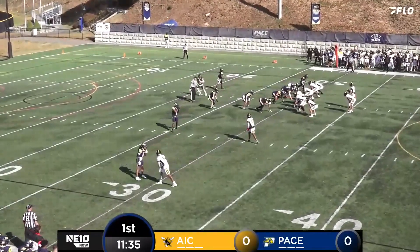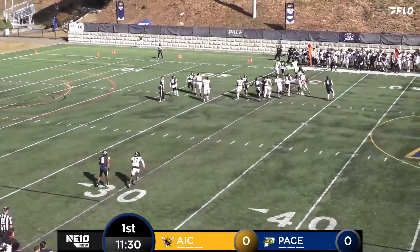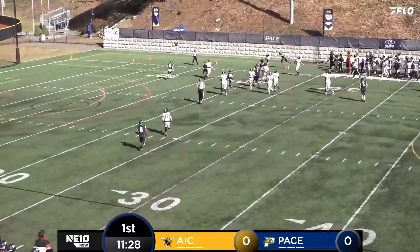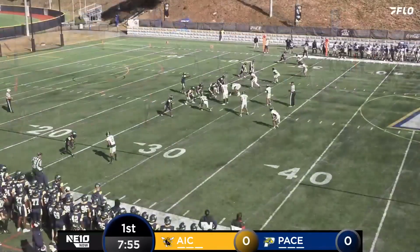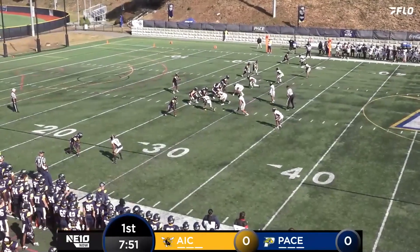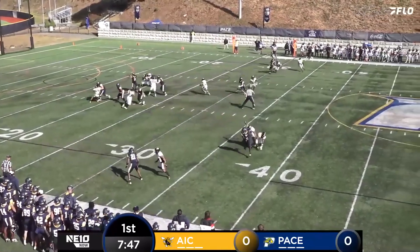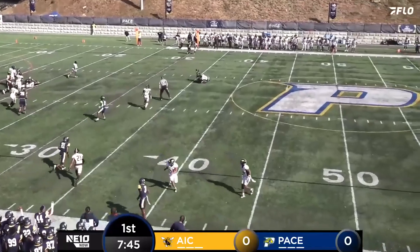They have only converted 33% of their fourth downs this season. Hand off to Cohn, bouncing to the outside, he has it. Run by number three, Siddiqui Cohn. Davis talking to his receivers, grabs the snap, throws into pressure, and that is completed.